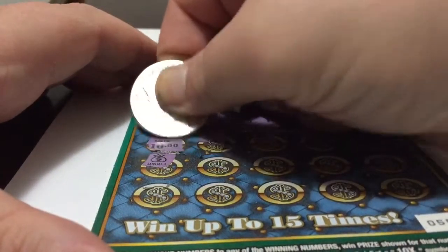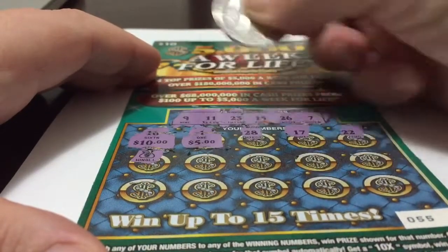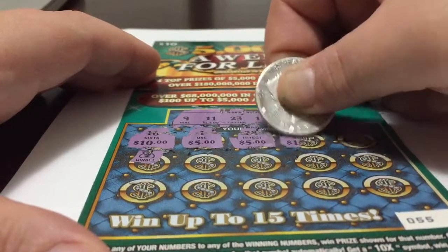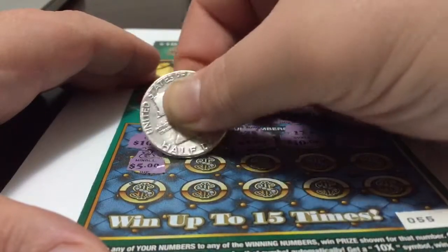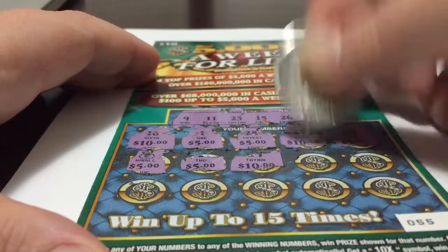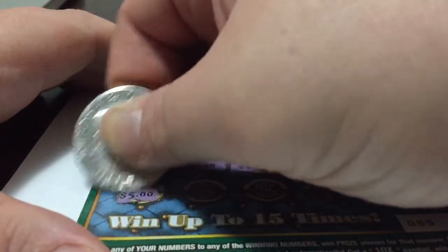Okay, $10. So this looks good, this definitely looks good. Five. This is probably a $100 winner. Five. Ten. Five. Five. Five. Ten. Five. Five. Yeah, this is definitely a $100 winner. I'll take it.